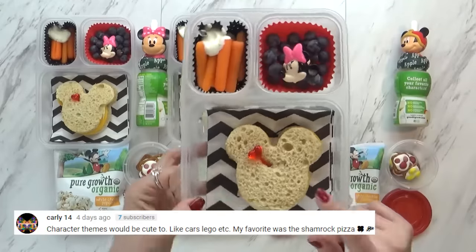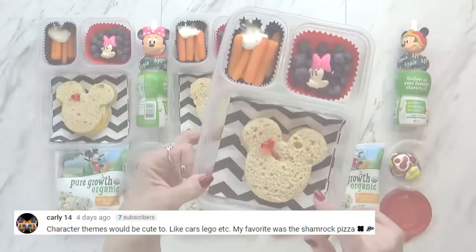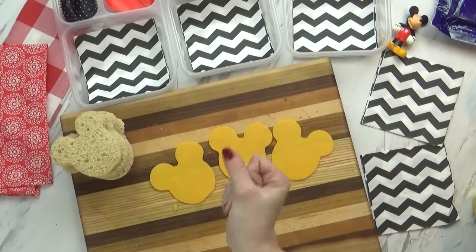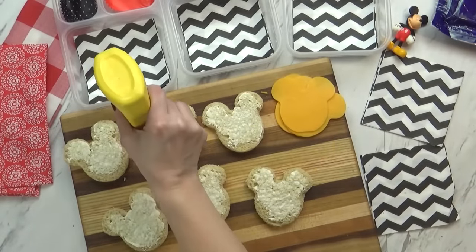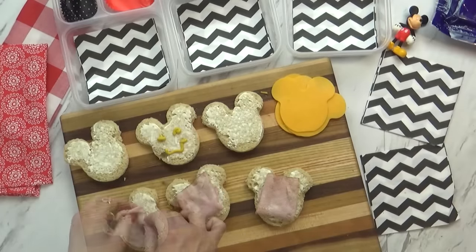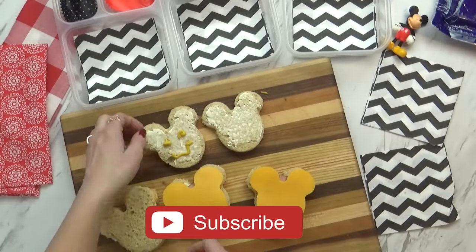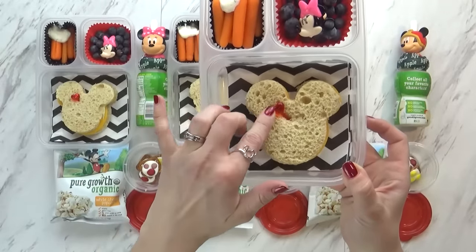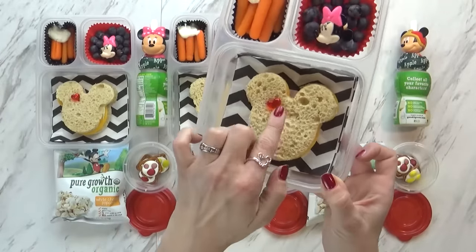To go along with our lunches today, I also made a ham and cheese sandwich. I started by cutting out the bread. Then I cut the cheese, added mayo, and mustard to just Lily's — she's the only one who likes mustard. Then I added some ham and the cheese and put the sandwiches together. I'm keeping the sandwiches together by adding this cute little pick, so it almost looks like a Minnie Mouse now.